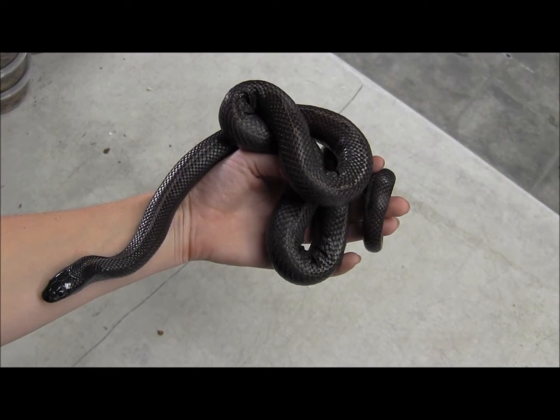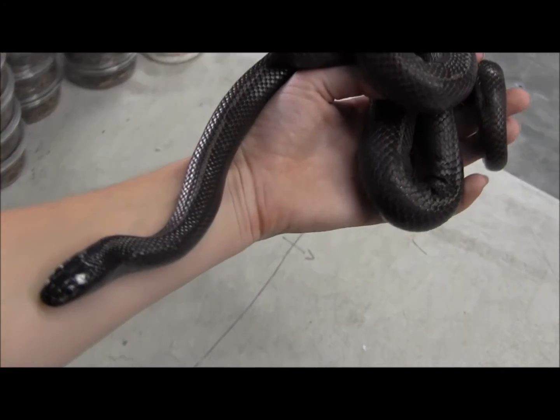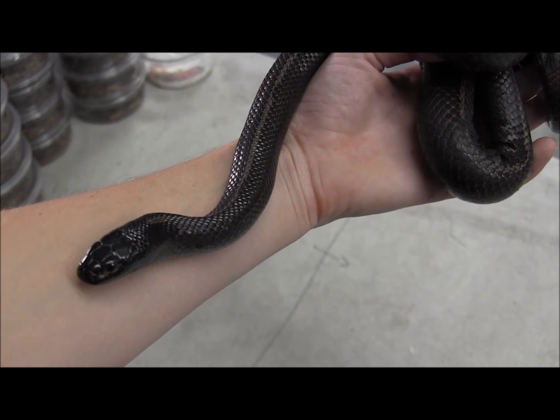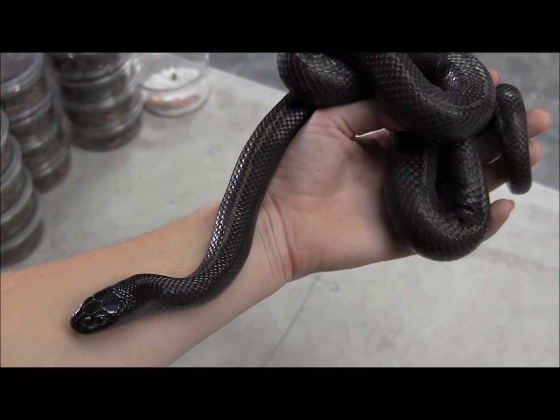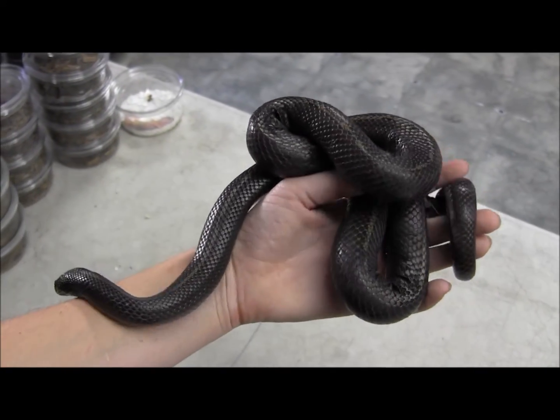This beautiful snake is our adult male Baja California king snake. This guy is nice and striped. You can see he's gorgeous and in great condition, feeding every Wednesday on adult mice. This one is in ideal shape and condition and size for breeding.